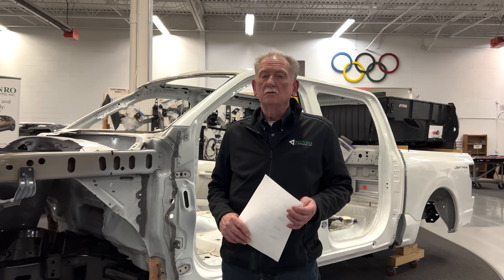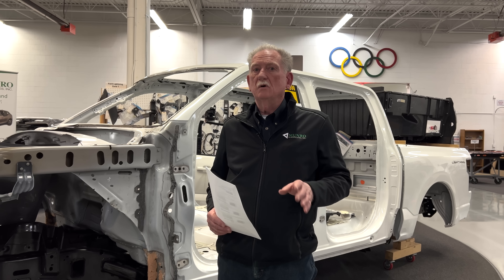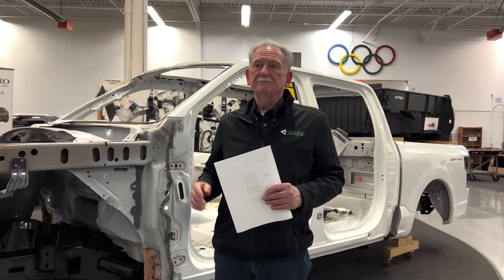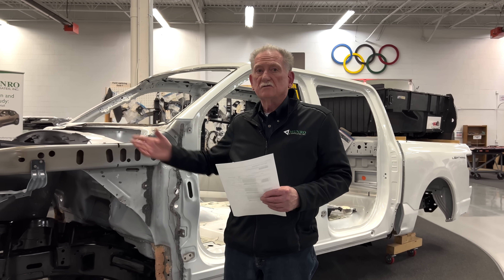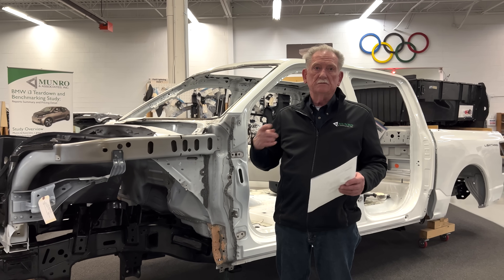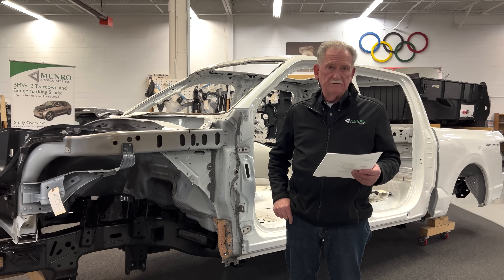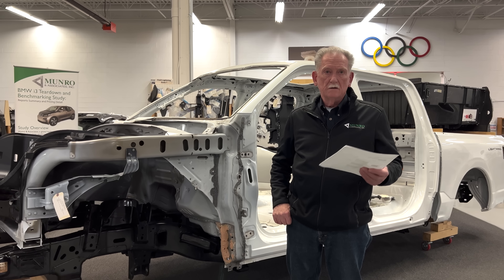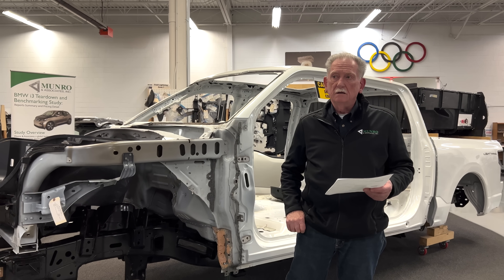It's a good engine, no question, but it does add extra weight compared to what we'd normally see in a Lightning. It also precludes having a frunk, because that's where the engine will be. Looking at the downsides: first, you're going to need a radiator, which adds about 100 pounds with fluid, pumps, and all that. The engine itself is about 330 pounds, based on a stripped-down version.